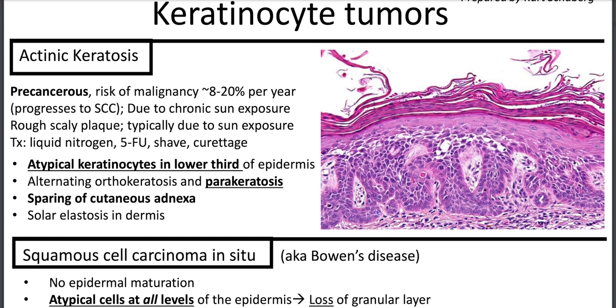You'll have the eyeliner sign, where you'll have atypical keratinocytes especially in the basal portion, in the lower third of the epidermis. From low power, it looks like there's eyeliner smudged in the basal layer. You'll have alternating ortho and parakeratosis, and you'll have sparing of the cutaneous adnexa. This is important because if it involves the adnexa, it's more likely squamous cell carcinoma in situ.